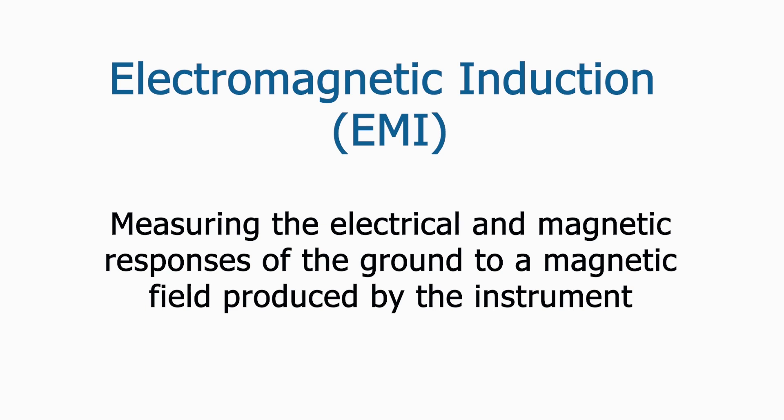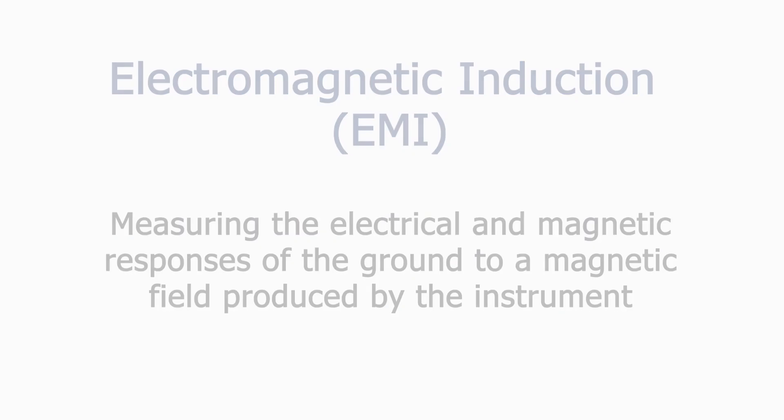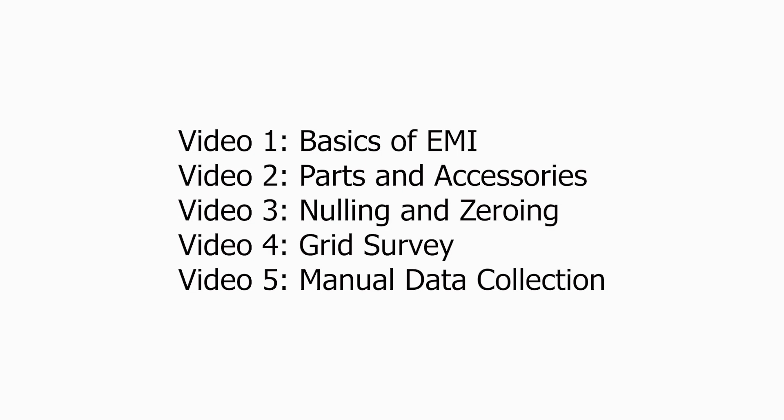EMI works by measuring the electrical and magnetic responses of the ground to a magnetic field produced by the instrument. This video will discuss how EMI works in general. For more information on using the Geonics EM38 Mark II instrument, please see our other videos and the manual produced as part of this project.